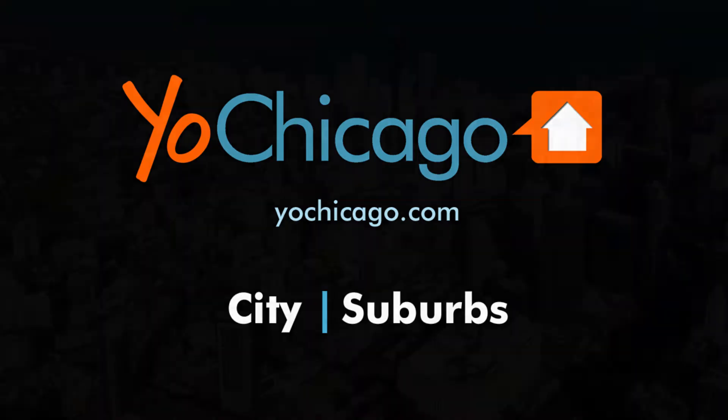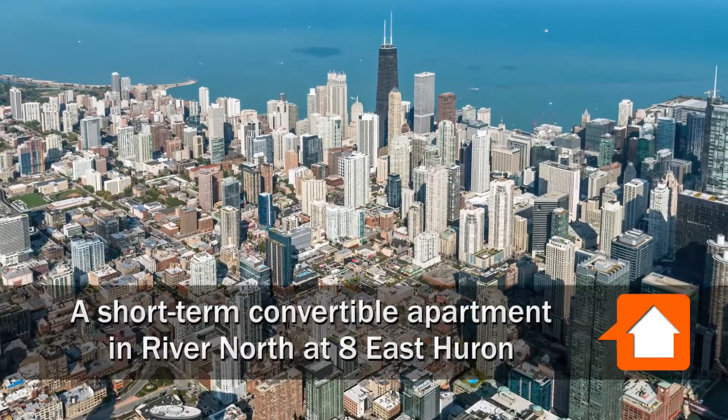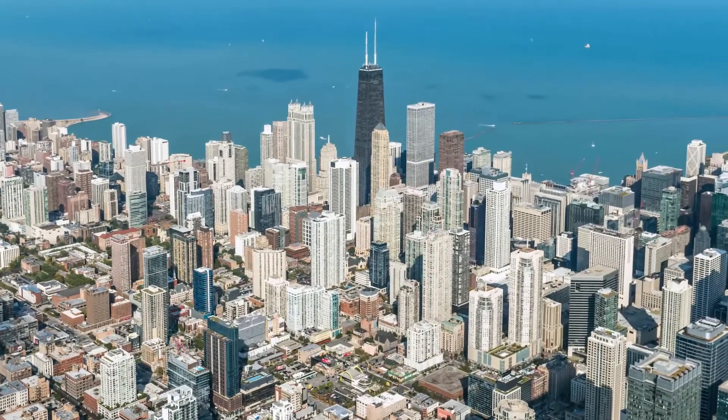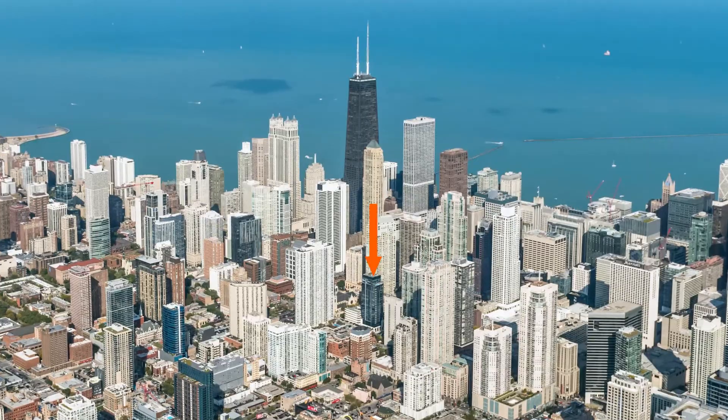Joe Zikas from YoChicago.com, headed to the River North neighborhood to a location just west of the Magnificent Mile, to tour one of Sweet Home Chicago's furnished short-term apartments at the new boutique luxury tower, 8 East Huron.